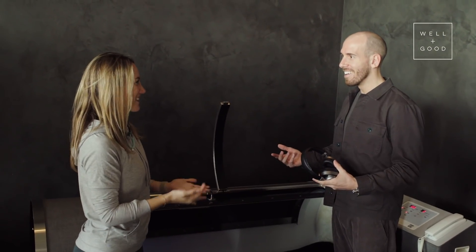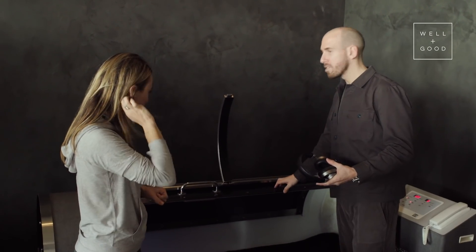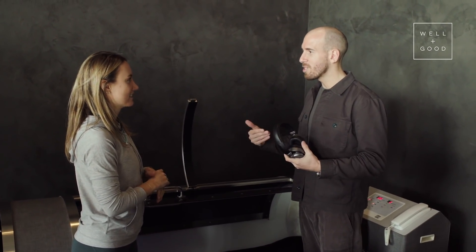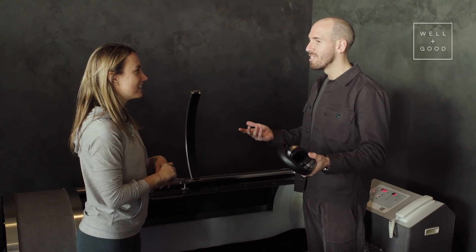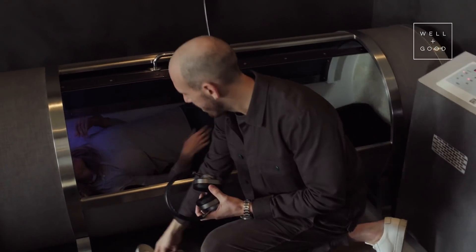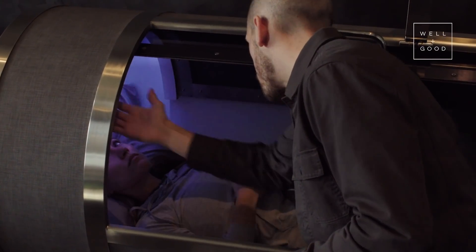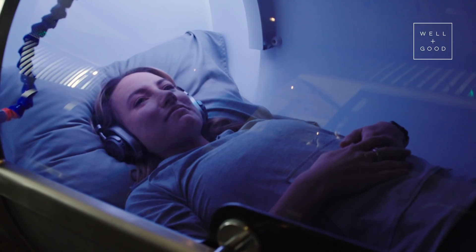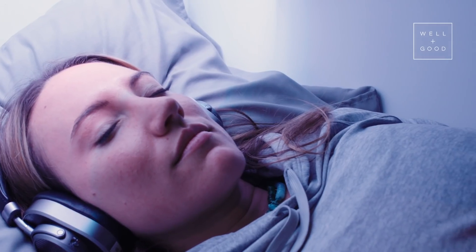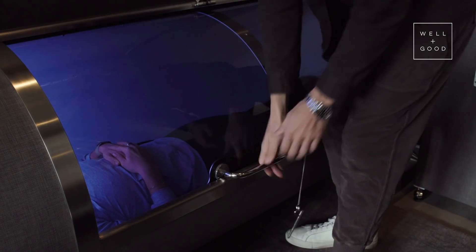I'm kind of scared — is that silly? The door is glass so you can see out. For people that are claustrophobic, they feel like they can't breathe, but this only helps you breathe because you're getting more oxygen. It's physically impossible to have a panic attack because you're only getting more oxygen into the body. Oh, it's nice in here — nice and cozy. You can change the time or the pressure. By fully saturating the body with oxygen, it speeds up every biochemical healing process — every single reaction in the body to maximize recovery is just being enhanced.